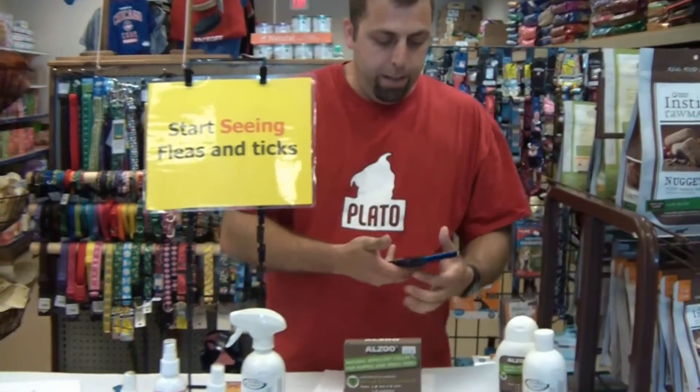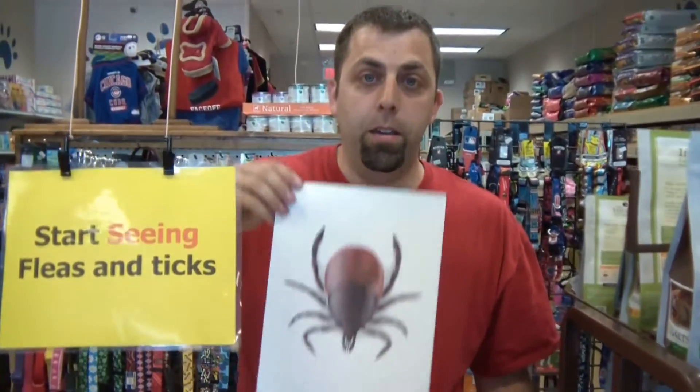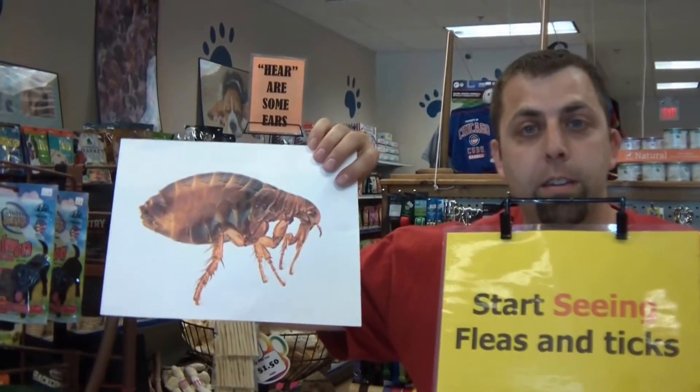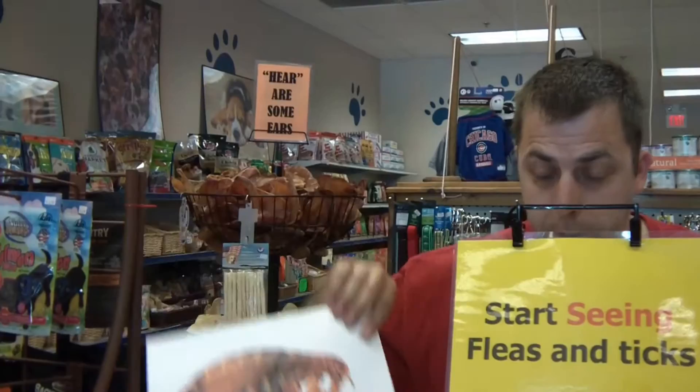Well first, identifying them — you gotta know what they look like. I blew up some nice big pictures; they're not this size in real life, don't worry. But that's a tick, and this is what a flea looks like, but it's a lot smaller.